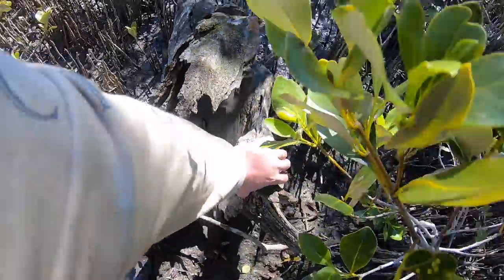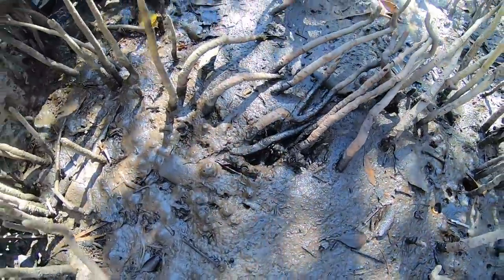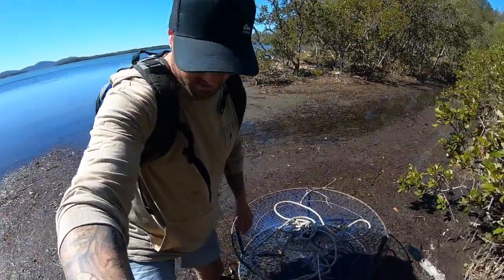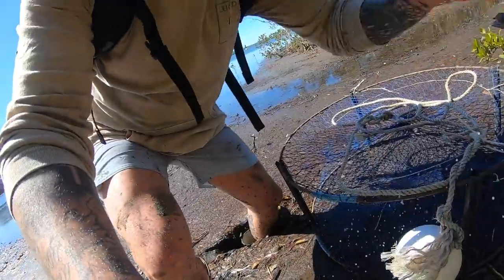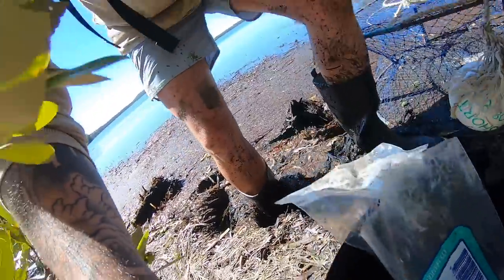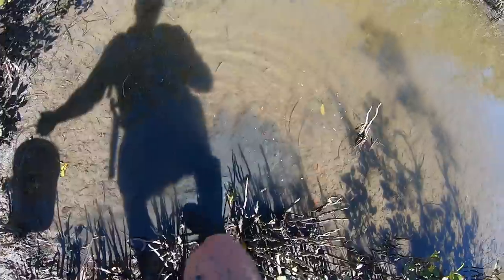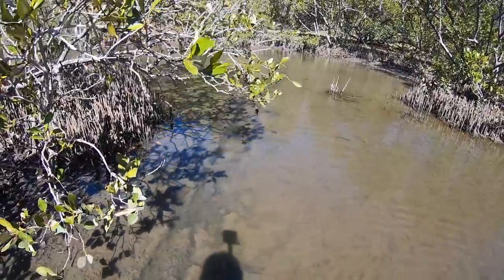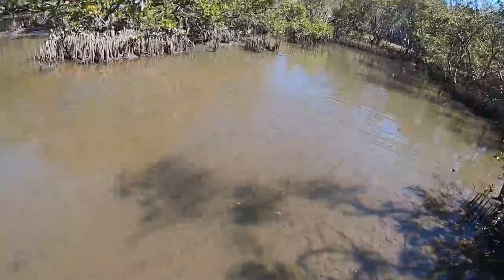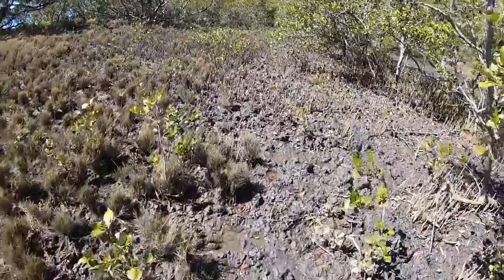Always look under logs around the mangroves - never know where big muddy is going to be hiding. Looks like there's been something working their way through here through the mud - could be a kangaroo, could be something else. You get a few kangaroos living in the mangroves here, a bit of shade for them during those hot days.